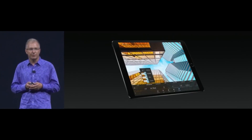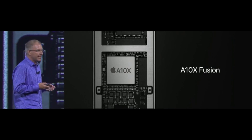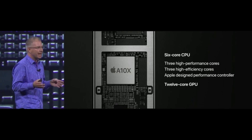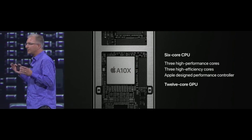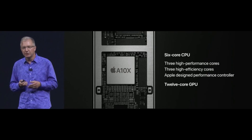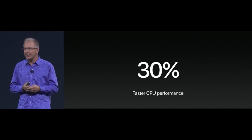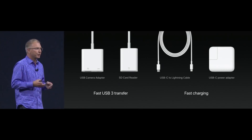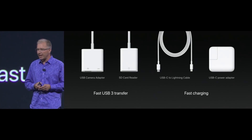These are the fastest iPads we've ever created. Inside, they're powered by the A10X Fusion chip, which has a six-core CPU with three high-performance cores and three high-efficiency cores, all automatically managed by the Apple performance controller, and a 12-core GPU. It delivers 30% faster CPU performance over the already industry-leading A9X and 40% faster graphics performance. The iPad Pro also supports USB 3, meaning faster transfers with your USB and SD camera adapters.